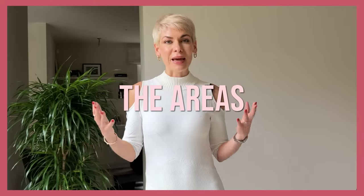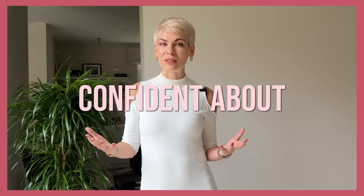As a stylist, I'm absolutely convinced that our figure — no matter which shape or height we have — is our biggest asset. Therefore, instead of concealing areas we feel less confident about under loose, shapeless clothes, which makes us look heavier and older, we're better off figuring out ways to create a flattering silhouette and accentuate the areas we feel confident about.